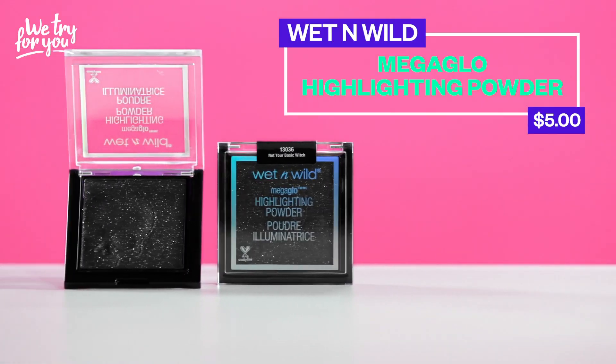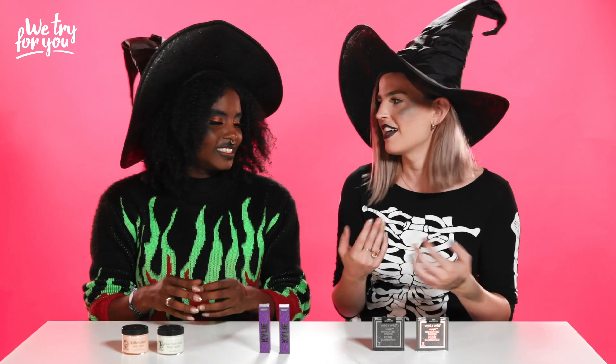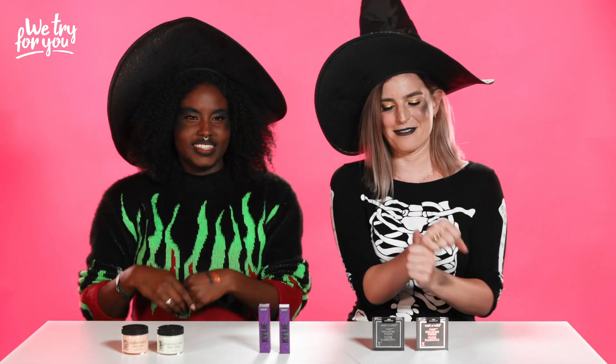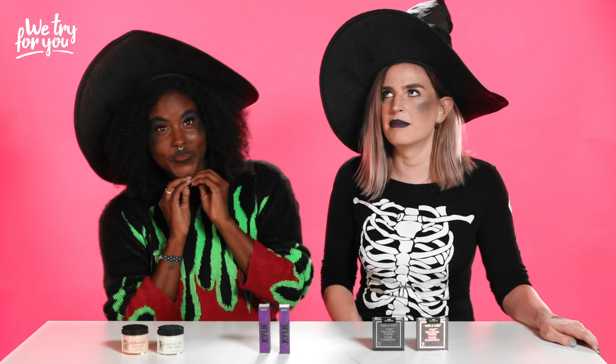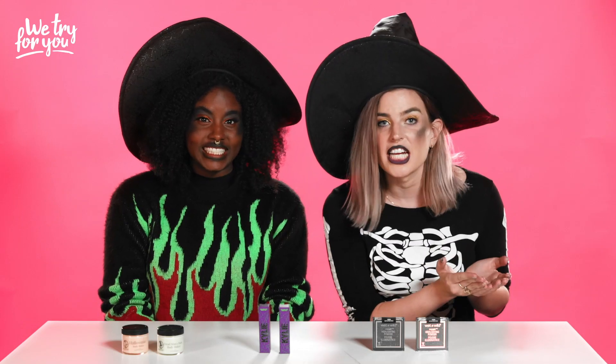The Wet n Wild Mega Glow — $5. Is it a boss or a loss? It's a loss. You're just gonna use your witch broom to sweep that one right under the rug. Nope, nope, nope. Let me consult my spell book. If I could make this disappear from the face of the earth, I would. I just don't have that spell with me right now, so I'm gonna have to do it the old fashioned way. Bye.